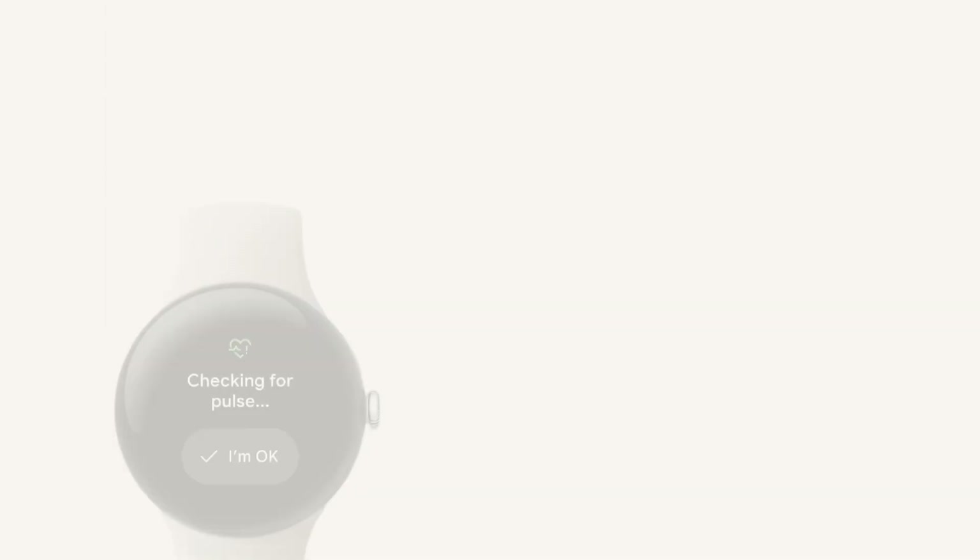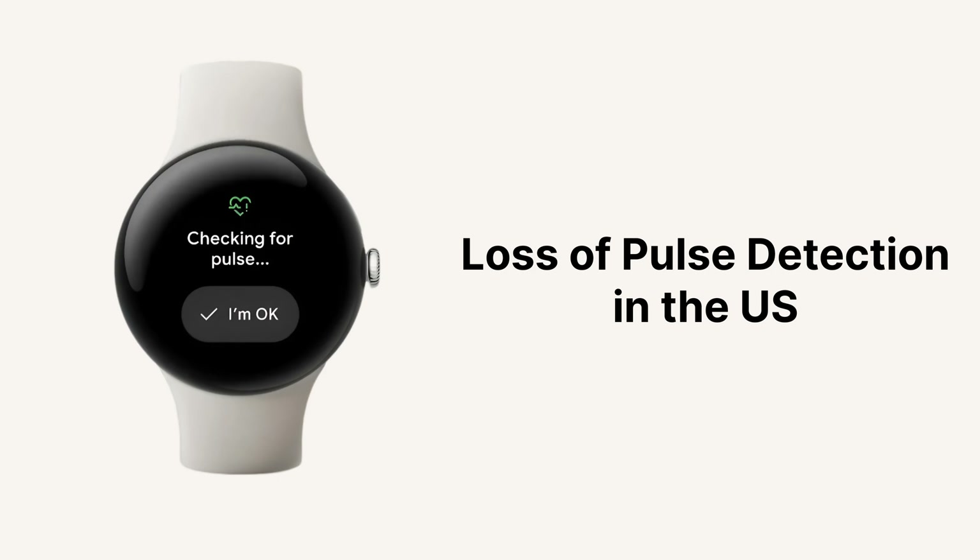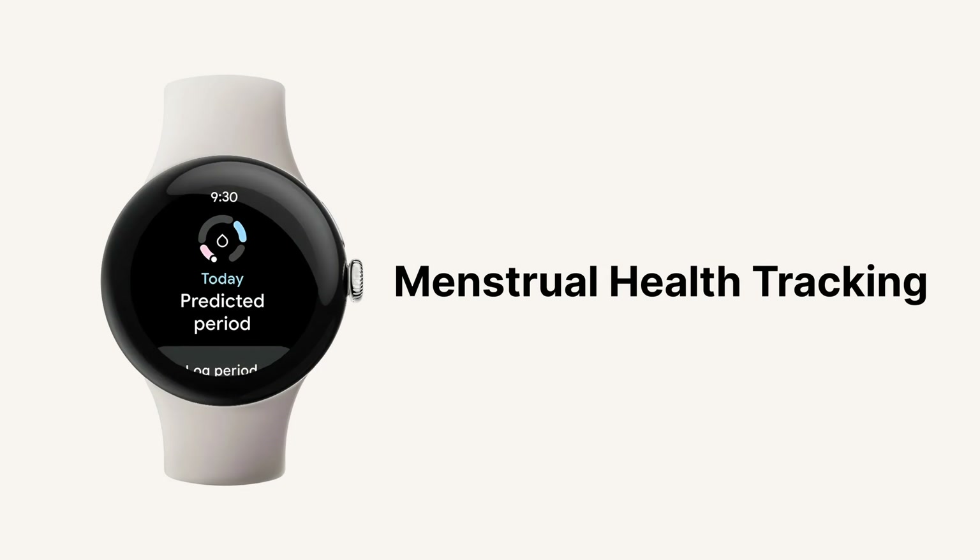After receiving FDA clearance, the Pixel Watch 3 can now automatically dial 911 in the US when it detects a loss of pulse. Menstrual health tracking is also now available on the Pixel Watch 3.